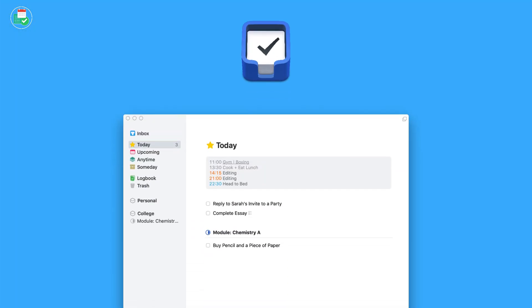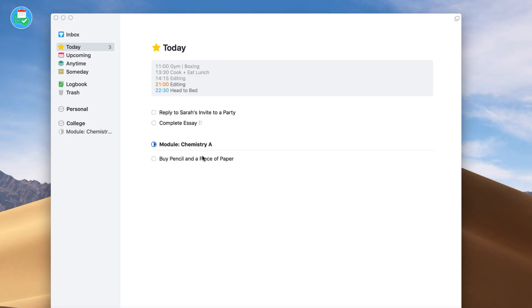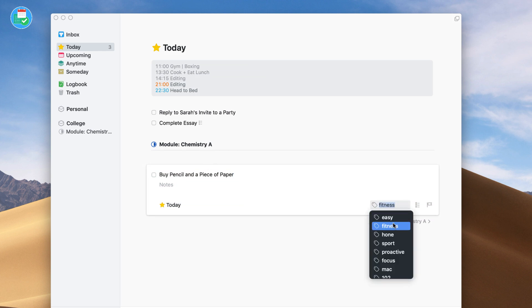Number three is Things 3. Things 3 isn't necessarily the most cross-platform solution out there — it's developed by Cultured Code and is only available on iOS and Mac. If you're an Apple user, that's perfect. If you're on Android, Windows, or looking for a web version, you will obviously be out of access to this application.